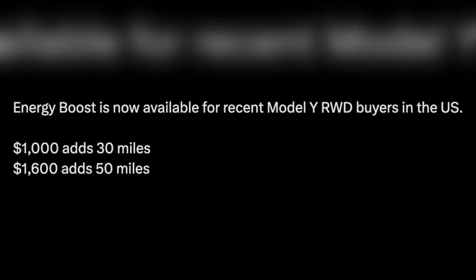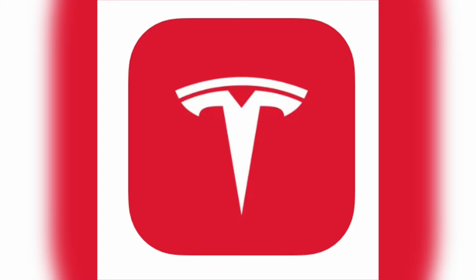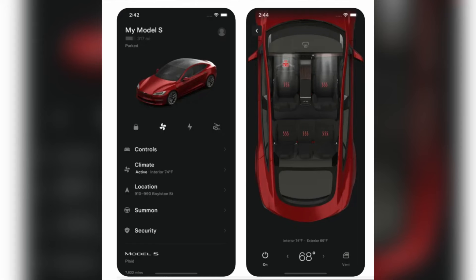One user on X has suggested that Tesla should provide the $1,600 Energy Boost update complimentary, to ensure that customers get the most value out of their purchase.